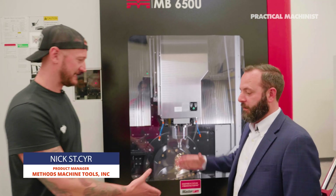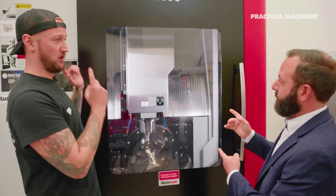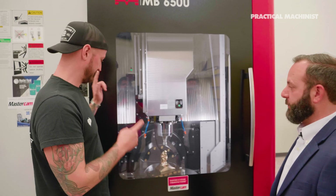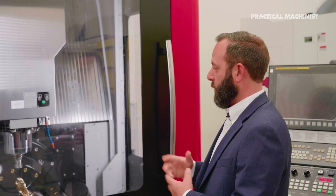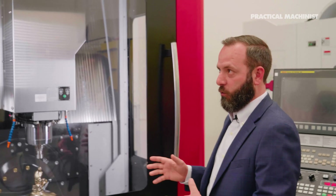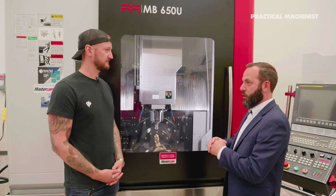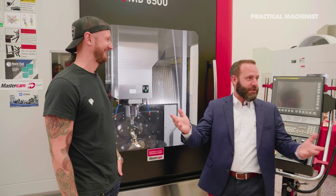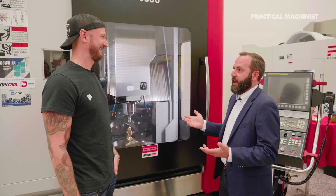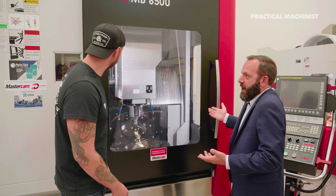So I'm here with Nick. Nick, what are you doing here? I'm the product manager for our Methods branded machine. So this is your own branded machine here at Methods? Absolutely. How long have you guys had this? We've had this since 2018. We realized we needed a product of our own built to our own specifications, because the market is flooded with me-too machines. So we said everything else we sell is top of its class, and there was nothing else out there that met that standard. So we designed our own.